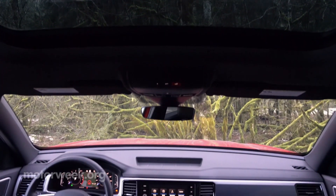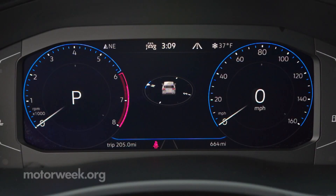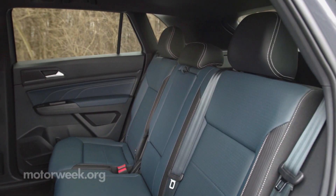SEL trim means it's well equipped with a panoramic sunroof, heated steering wheel, and a great looking Audi-esque digital instrument display, all of which make for a pleasant time behind the wheel so far.